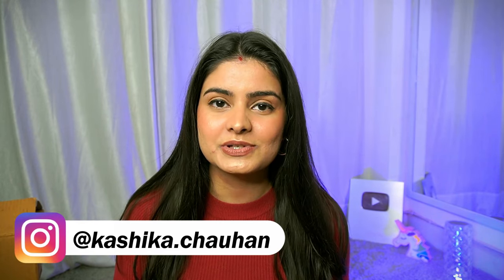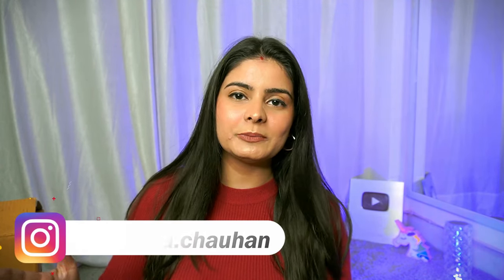Hi guys, my name is Kashika and welcome back to my channel. I hope you are healthy and happy wherever you are. Super excited today because I am doing my favorite kind of video which is unboxing videos. I was doing a lot of PR unboxing videos — I used to collect all the parcels. I was waiting for a big unboxing haul and finally I promised you guys that there will be long form videos in 2024. So here we go — I am doing my first ever 2024 PR unboxing haul.